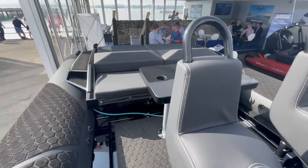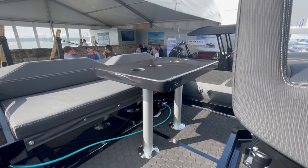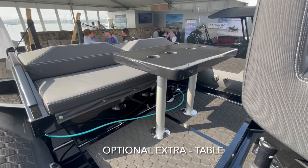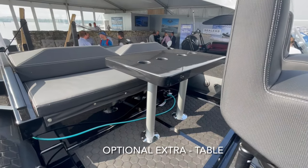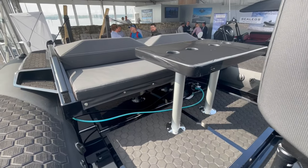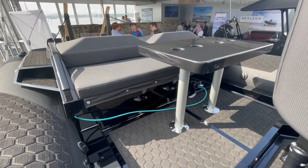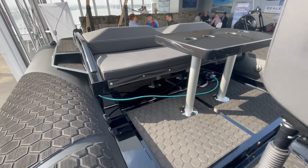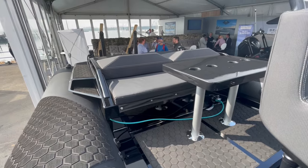Coming aft, we've got a lovely colour-matched table, which is an optional extra - the table itself is stored below. We're going to have a look down below in the cabin, and there is actually a cabin in this model. The table legs come out if you want the extra space, and that can be created.